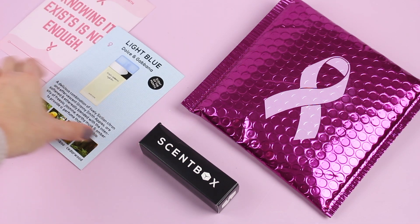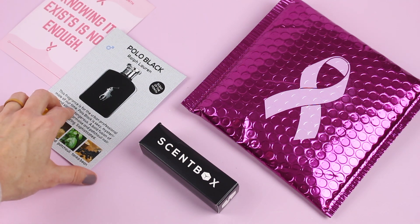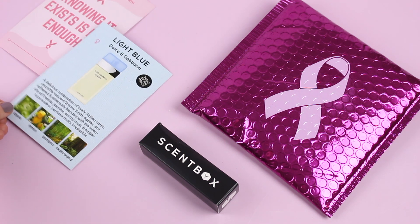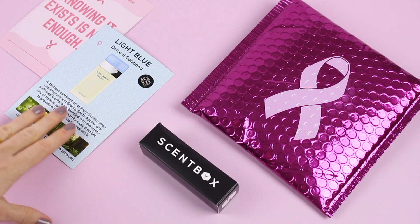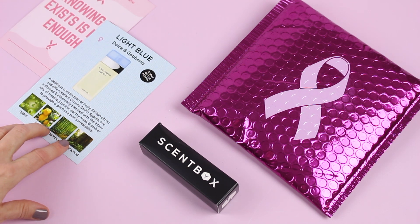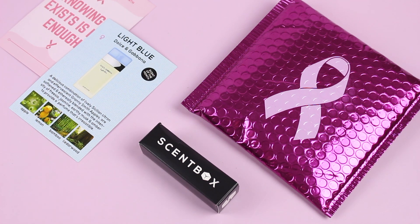That's what this little card is here. On the back it tells us what the men's fragrance is, because they have a men's subscription too. And on this side, they tell us the women's fragrance of the month — it's Light Blue by Dolce & Gabbana. After I saw this, I was kind of having FOMO and I ended up adding it to my fragrance queue to get it in a future box because it sounds really good and gets great reviews.